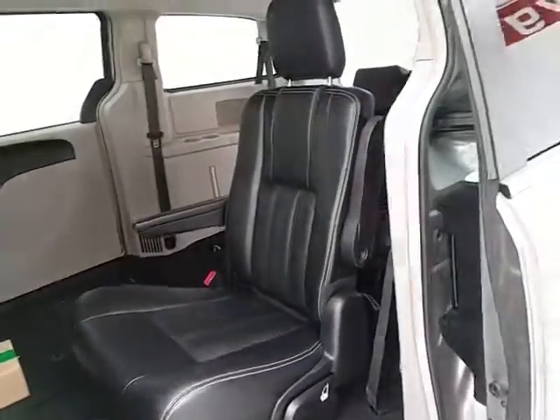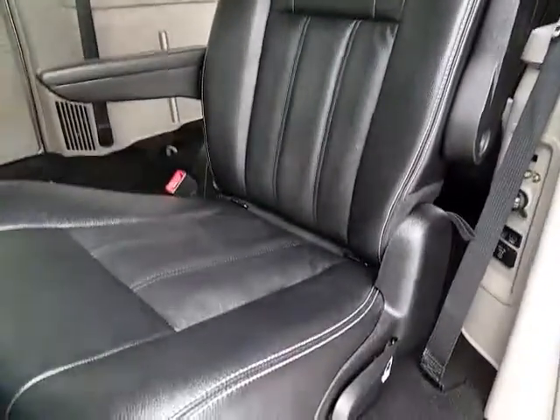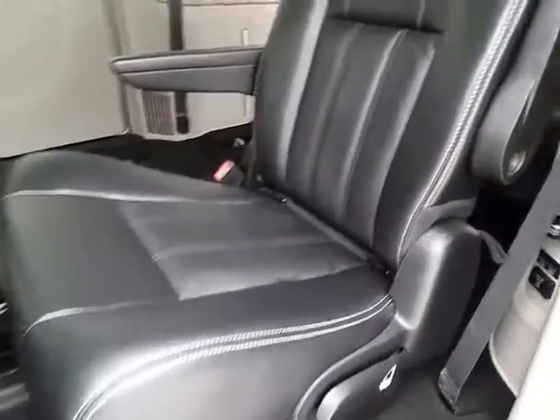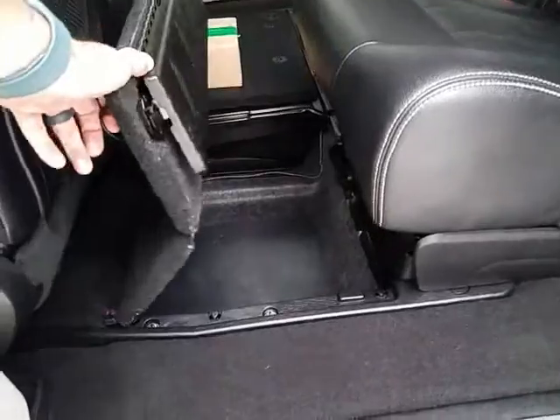High-back bucket seats in the middle row recline, slide forward and back, and have hooks for the LATCH system to keep child seats completely secure. When they're in the upright position, you have additional storage space below.